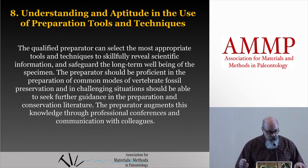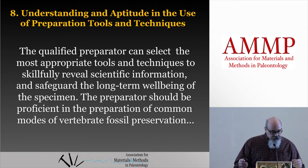Let's look at number eight — the Ocho — understanding the aptitude in the use of preparation tools and techniques. This one's a little more straightforward about the mechanics of preparation, a little less theoretical than number two. The qualified preparator can select the most appropriate tools and techniques to skillfully reveal scientific information and safeguard the long-term well-being of the specimen. The preparator should be proficient in the preparation of common modes of vertebrate fossil preservation. Certain tools work better on certain matrices — should I use an air scribe, a grinder, acid prep, a microscope? All that stuff you learn.